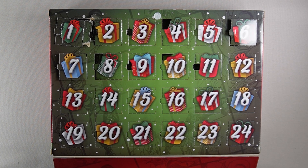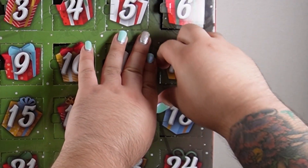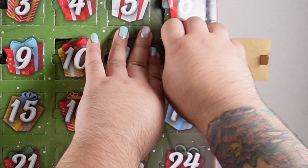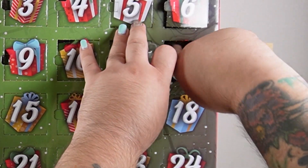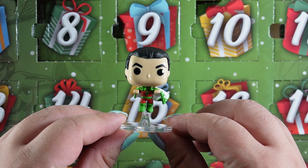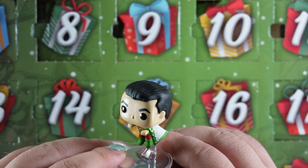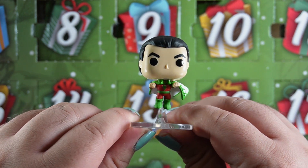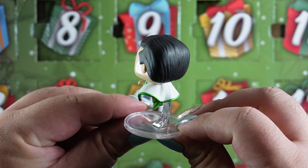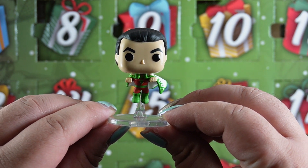Now we're halfway through the calendar. Next up day 12. I wonder who it is — is it gonna be a repeat? Hopefully not. Oh it doesn't want to come out. Let's see who we have now. I thought we had another Superman but you can see his little lightning bolt — it's Shazam! He has a really good costume on. I like the X details on his cape and he looks so good in green, white, and red. I'm so glad they put the stands on them this time because last year with Marvel some of the stands weren't sticking very well, so it's exciting that they're already on there.